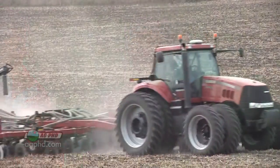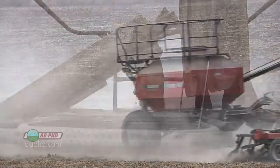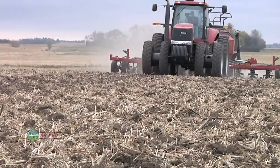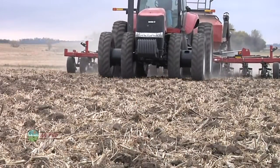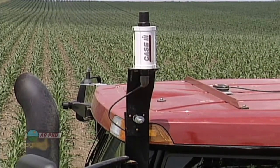What Darren said about the fertilizer is what I think about most with GPS. We're now able to use less fertilizer and maximize its efficiency. So when we talk about going green and being environmentally friendly, GPS really allows us as farmers to do just that.